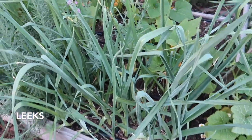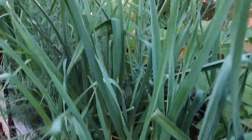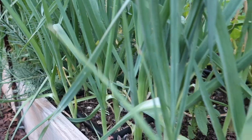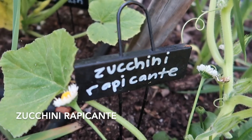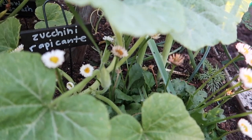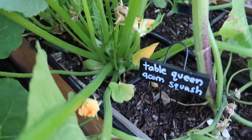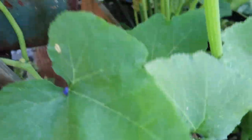Also in this bed, mixed in with the squash, flowers, and sunflowers, I am growing leeks. I planted these back in January. There are a lot of them — this is my first time growing leeks. They go down quite deep and I'm hoping they thicken up. Here's a zucchini rapicante climbing up this big ladder. Going up the front of the ladder on this side I have a table queen acorn squash going up.